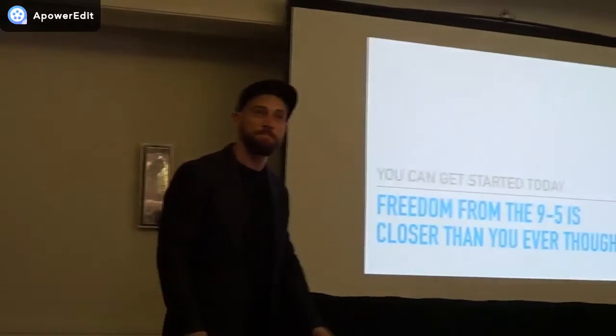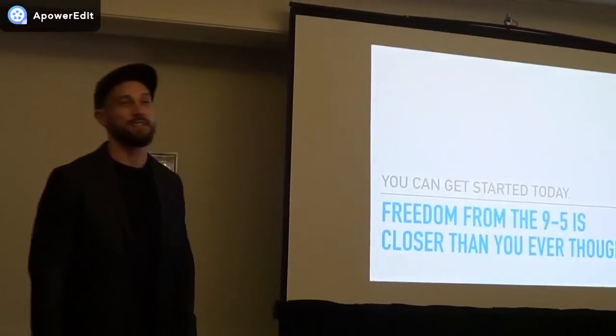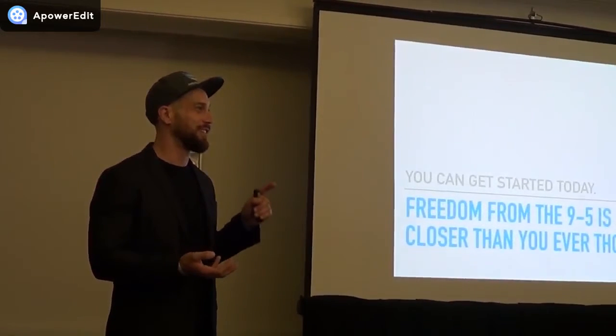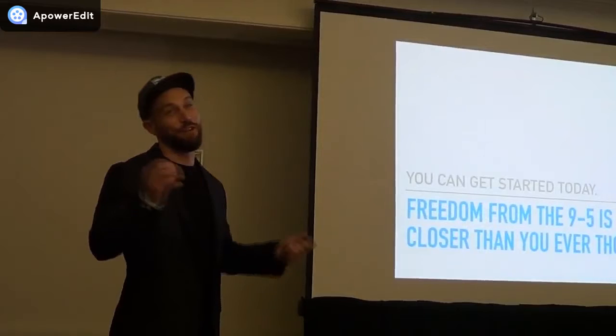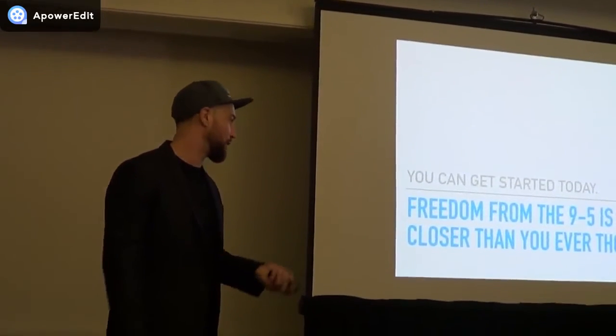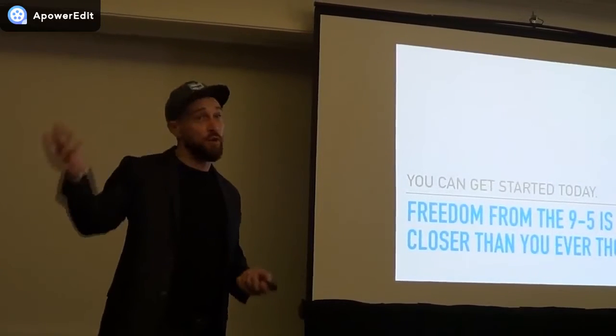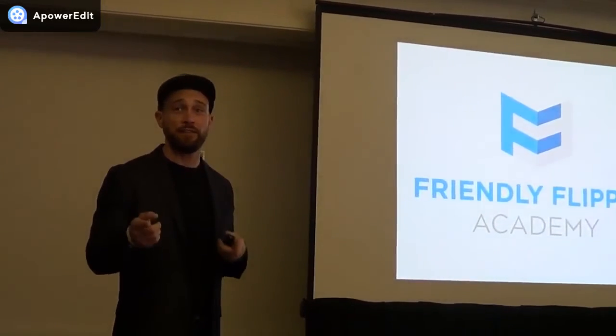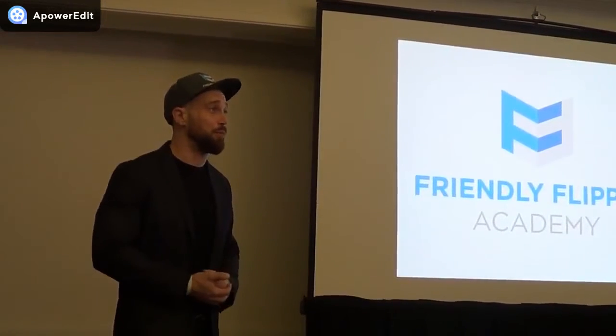I do have students all over the country — Florida, Texas, Connecticut, California — I'm trying to fill in all 50 states. If anybody has any questions, I'd be more than happy to answer them. If I can help you get on the path to your first wholesale or flip, I'd be more than happy to. Thank you guys for being here.